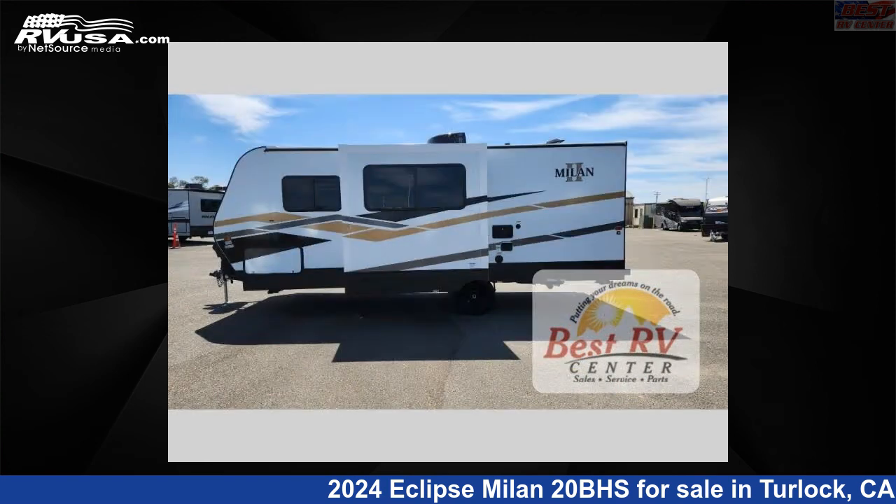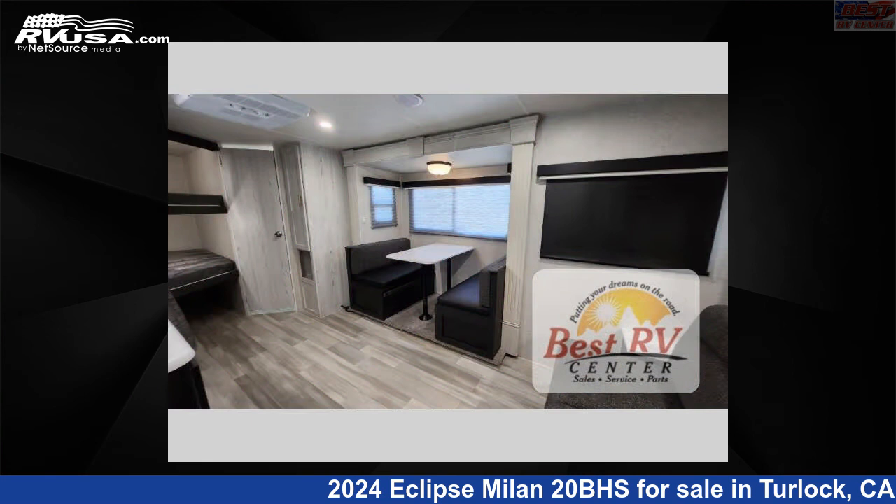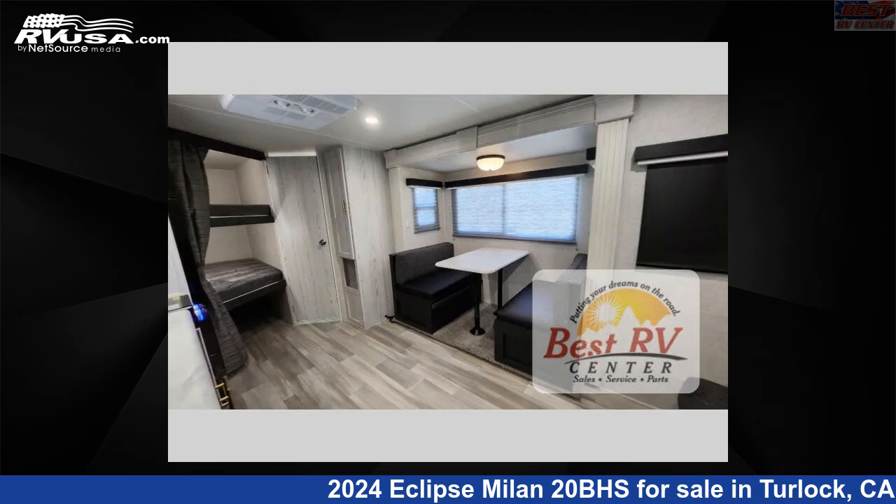This new Eclipse is 24 feet 0 inches in length and features sleeps 8, slide out, and 48 gallons fresh water capacity. The floor plan layout of this travel trailer features bunkhouse and Murphy bed.